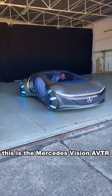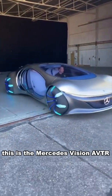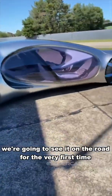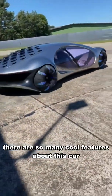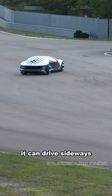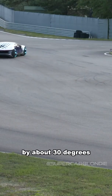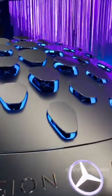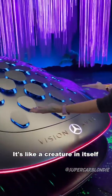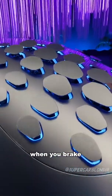This is the Mercedes Vision AVTR — we're going to see it on the roads for the very first time. There are so many cool features about this car, but look at this: it can drive sideways by about 30 degrees. This car would become your avatar — it's like a creature in itself. When you brake, it actually goes red.